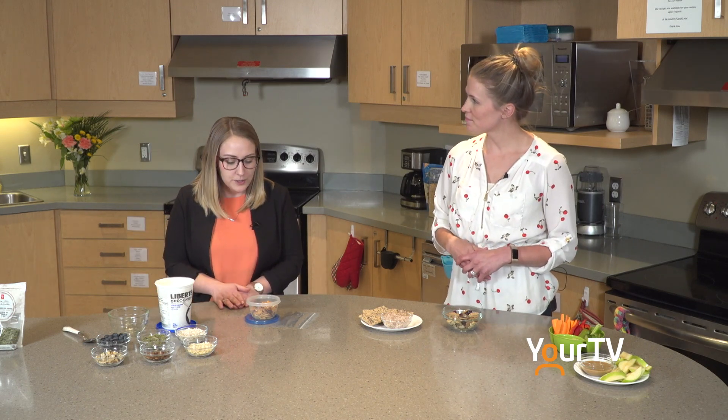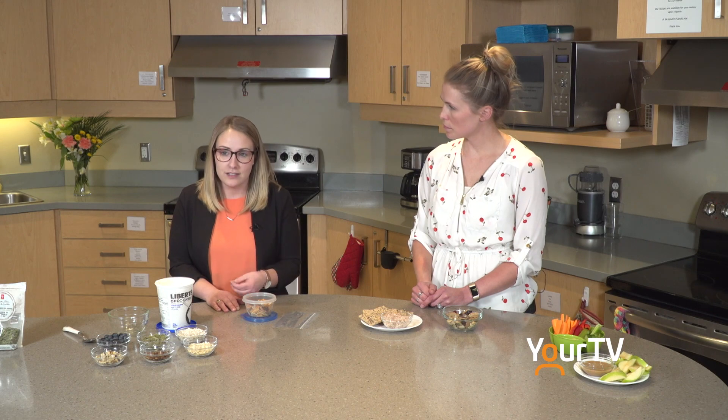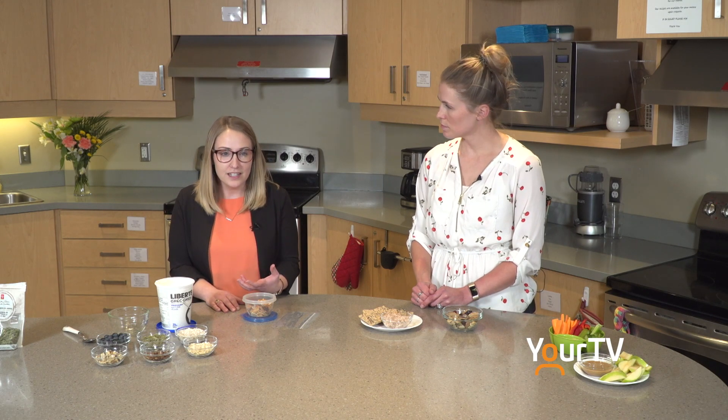Another thing to be aware of is portion sizes. How often have we sat in front of the TV with a bag of chips and before you know it, you've reached the bottom? Instead, we recommend taking your food out of the box and portioning it into Tupperware or baggies. Here we have a portion of pretzels that we've put into a little Tupperware. You can portion it onto plates like we have with the tuna and crackers. Also be aware of distractions like eating while driving or eating in front of the TV — these can keep us from listening to our hunger and fullness cues and lead to overeating.